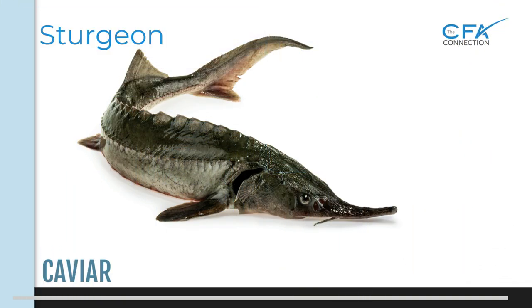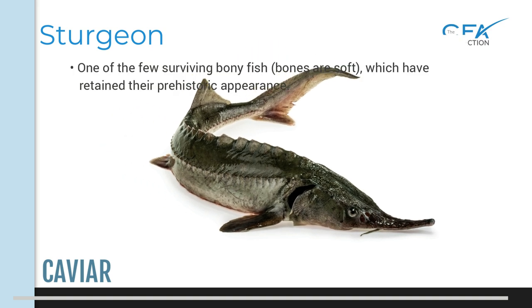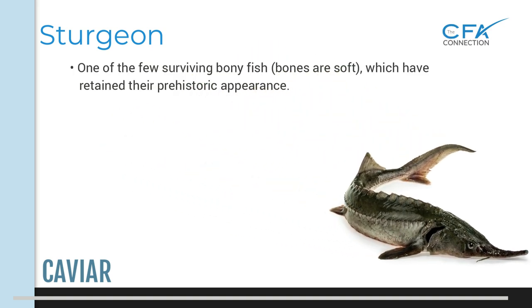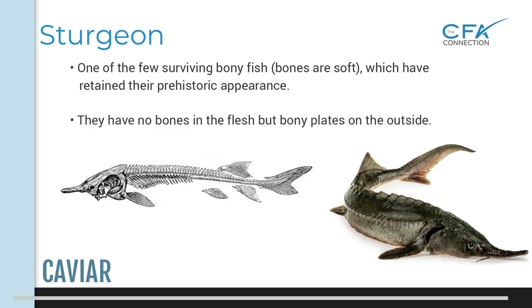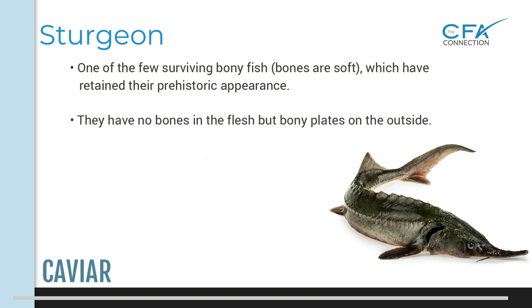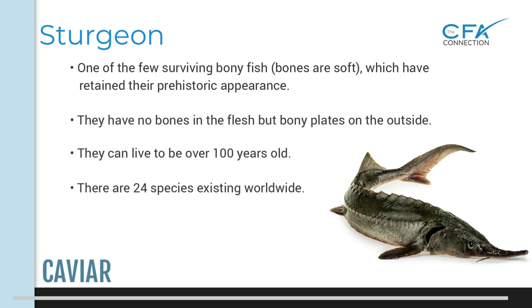Here are a few facts about the sturgeon. They are one of the few surviving bony fish — the bones are soft — which have retained their prehistoric appearance. They have a unique skeletal structure with no bones in their flesh, but rather bony plates on their outside. They can live to be over 100 years old, with reports of some up to 200 years old, and there are 24 species existing worldwide.